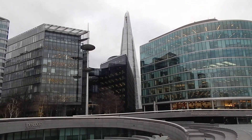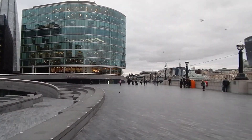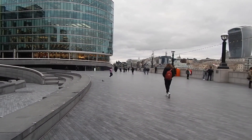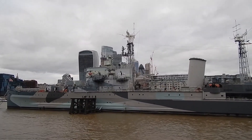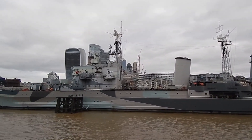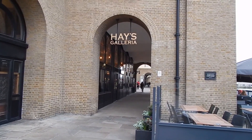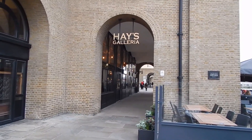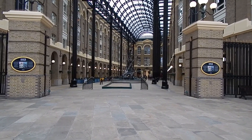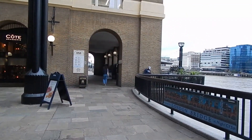There's a view of the Shard, and we continue beside the river along here towards London Bridge. Now passing HMS Belfast, which now appears to be a museum. Now going through the Hays Galleria area — there is a view of Hays Galleria — and we continue beside the river through that archway.